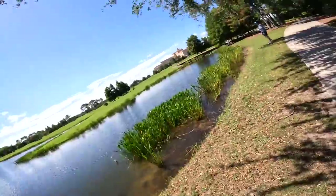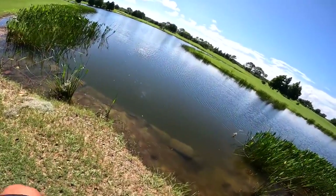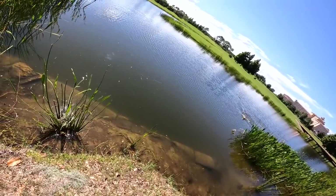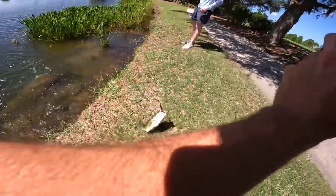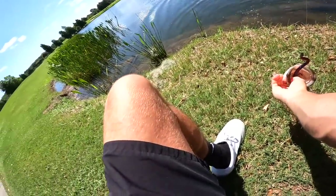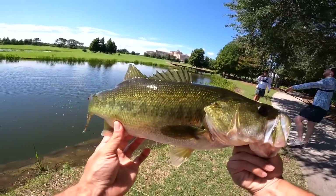Oh there we go! Dude, that might be a big one — that's a big one! Oh my god, that's a freaking monster! He ate the big worm good too. Look at that — that's a pretty fish, dude.